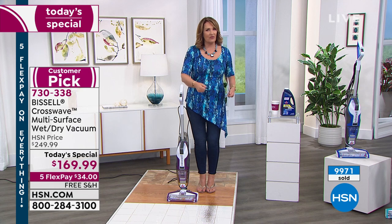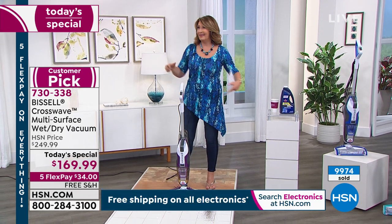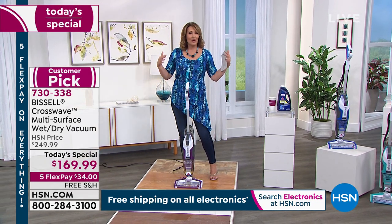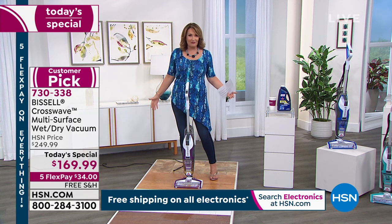Think of all the stuff we're traipsing in from outside, all the dirt that's coming in — if you have pets, they're bringing all this stuff on their little paws all over the place. Pets, kids, grandchildren, husbands — whomever you have to clean up after.